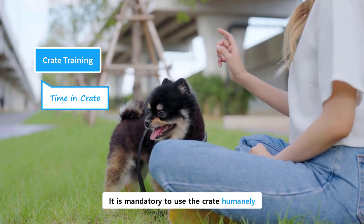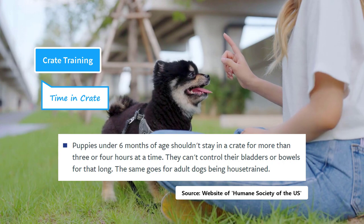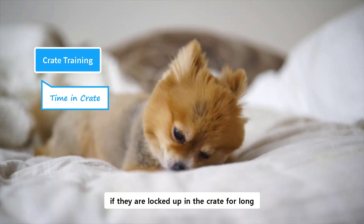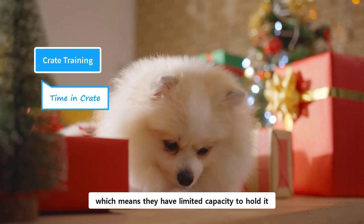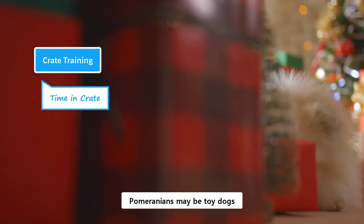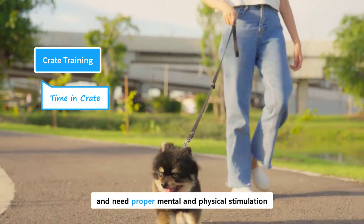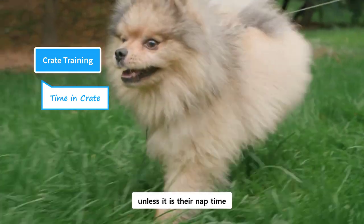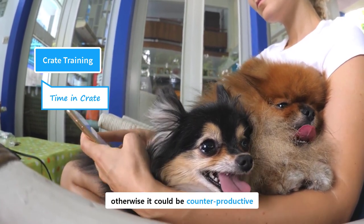It is mandatory to use the crate humanely and for the required time only. The Humane Society of the United States states that puppies under 6 months of age shouldn't stay in a crate for more than 3 or 4 hours at a time. Puppies are physically not able to hold their bladders for a long time, and if they are locked up in the crate for long, they might end up relieving themselves inside the crate. Pomeranians are toy dogs and have very small bladders, which means they have limited capacity to hold it and therefore require frequent potty breaks. The second most important thing is the requirement of mental and physical stimulation. Pomeranians may be toy dogs, but they are extroverted and have the ancestry of Spitz working dogs. They are lively and playful and need proper mental and physical stimulation. If you or your family is around, there is absolutely no need to put your dog in a crate, unless it is their nap time. They are companion and lap dogs and always want to be by your side. The crate should be used ethically and humanely, otherwise it could be counterproductive.